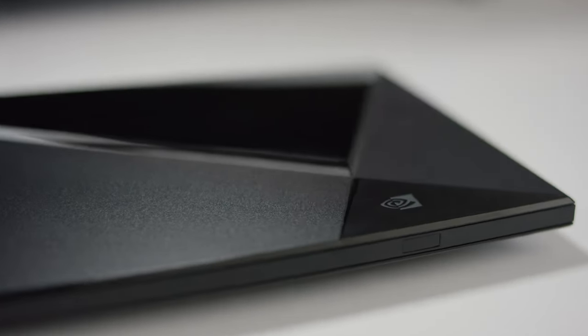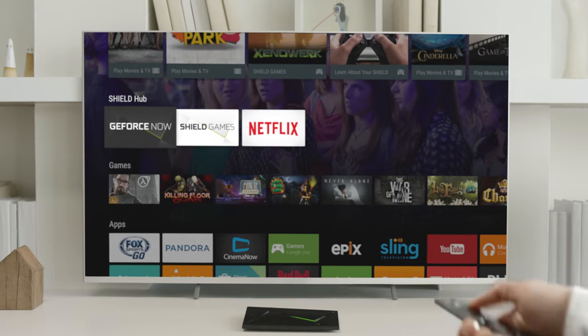Which streaming box or dongle you choose is really up to your preference and which ecosystem you've already bought into in your home — Amazon, Google, Apple — they're all good, and we have reviews of each here on the channel if you want to take a deep dive into those separately.